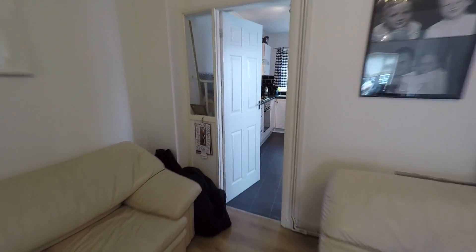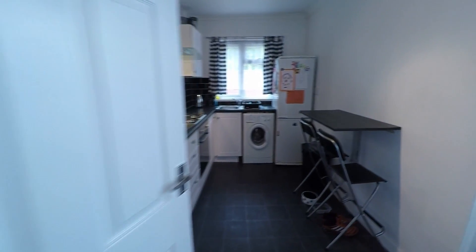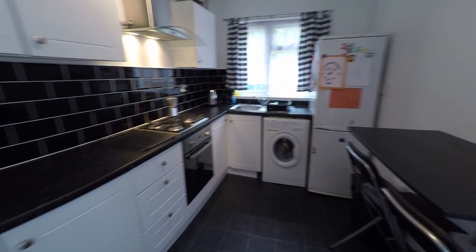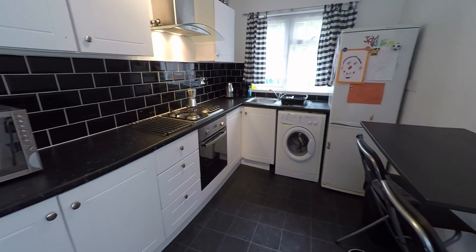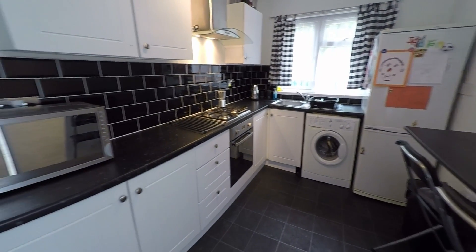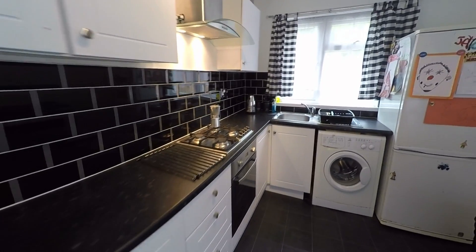And in through here into the kitchen. It's a good sized kitchen — very modern with your white and black. Lots of unit space and plenty of worktop space as well. You also have a breakfast bar there.